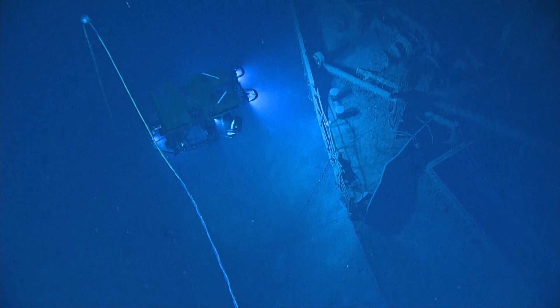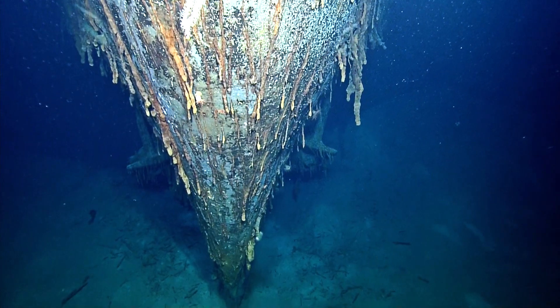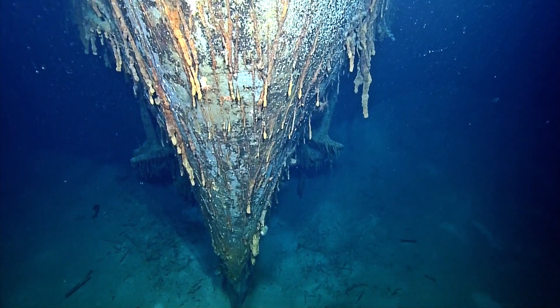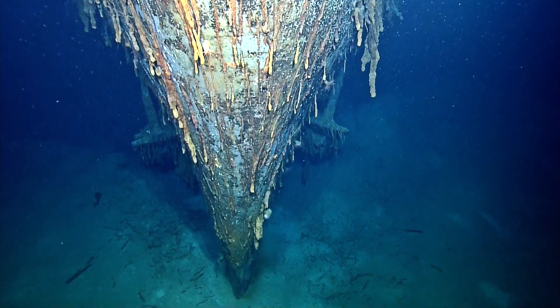This is the wreck of the Alcoa Puritan, sunk in 1942 by gunfire — over 70 shots stopped the engines.